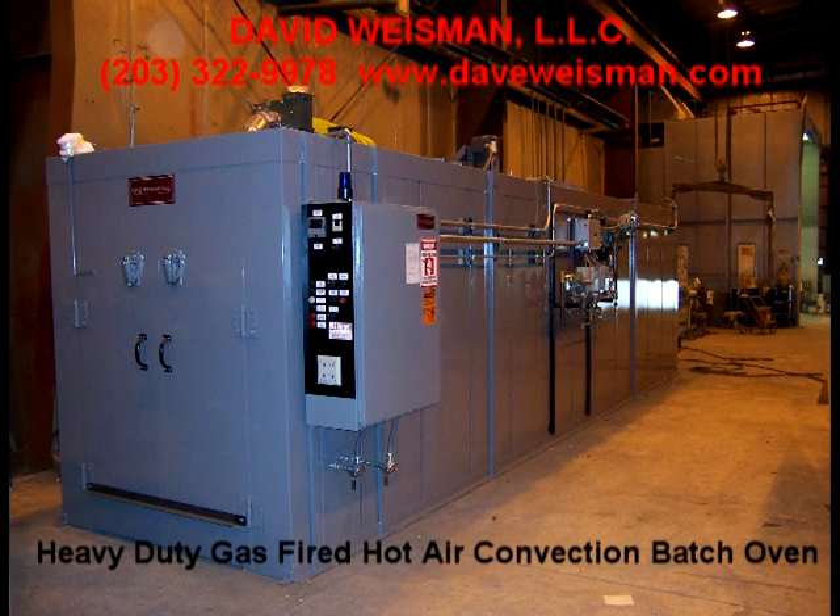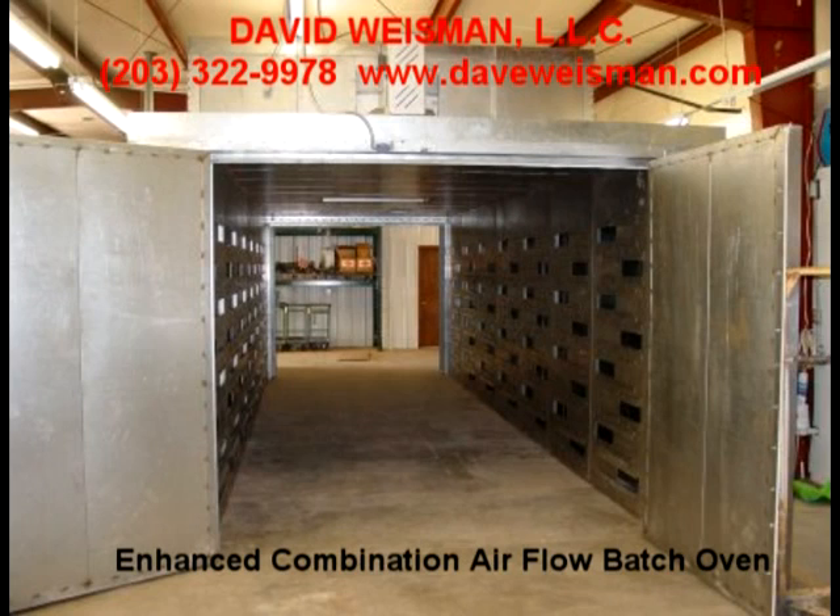David Weissman LLC is pleased to introduce its latest enhanced heavy duty and heavy duty gas fired or electrically heated hot air convection walk-in batch oven systems, designed for customers to heat, dry, and/or cure liquid and powder coatings on small, medium, and large three-dimensional products.